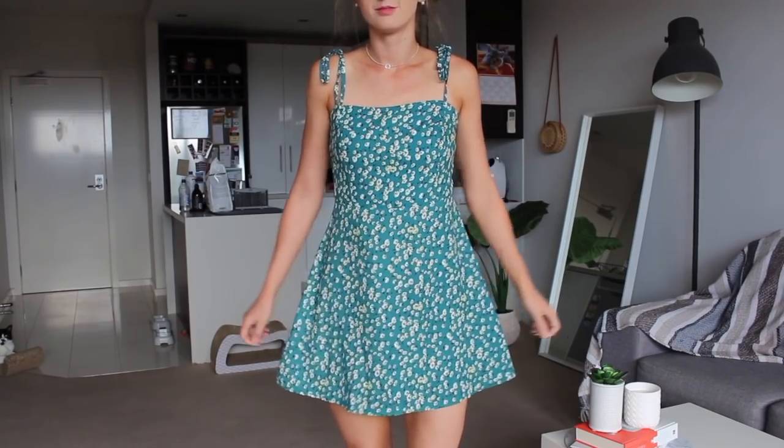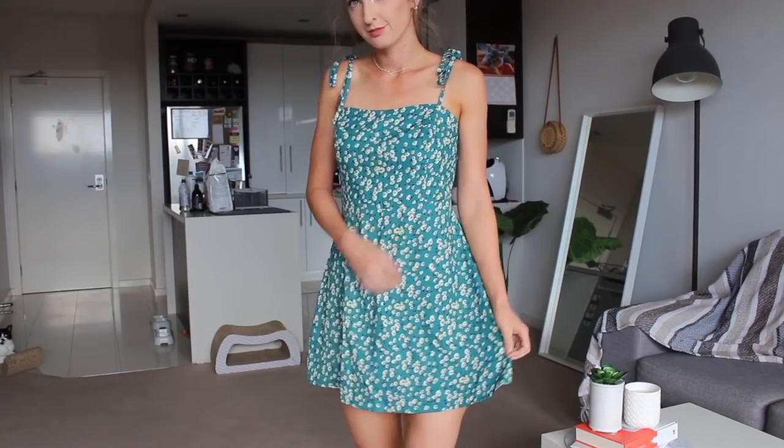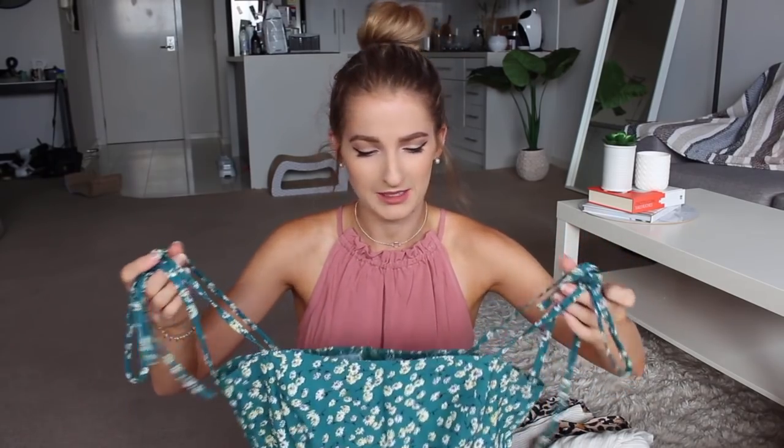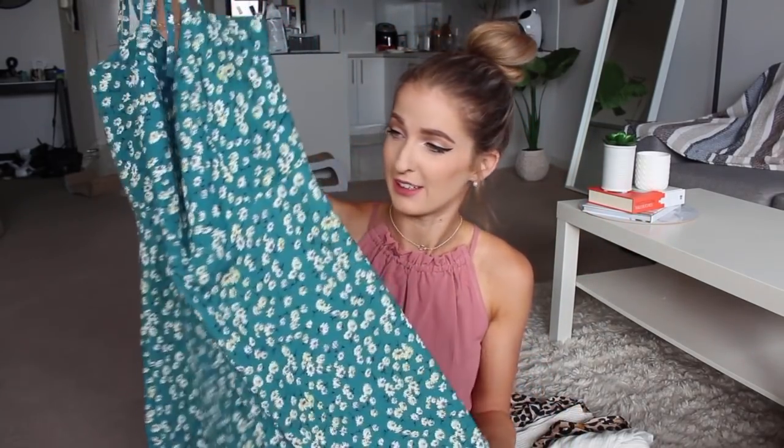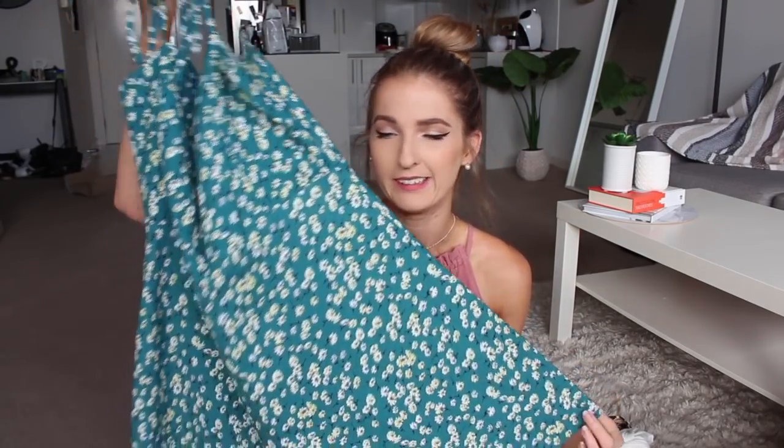The next thing I picked up is this really cute green dress, which I'm utterly obsessed with because I don't own anything green. I didn't think green would suit me — I feel like green suits people with brown hair — but I think this is the cutest dress ever. It has little tie-up straps so you can adjust it whether you're tall or short. It has a zip at the back and elastic material at the back for extra room in the bust. It fits perfectly — not too short, not too long — and I'm absolutely obsessed with it.